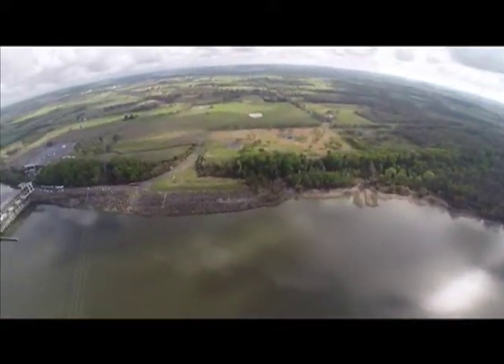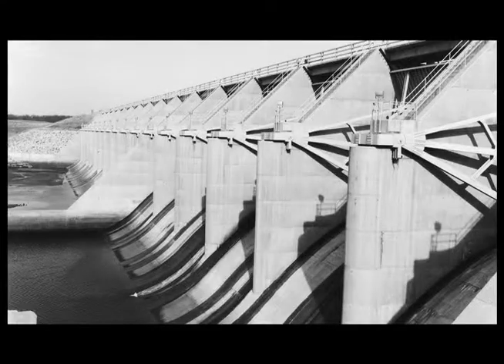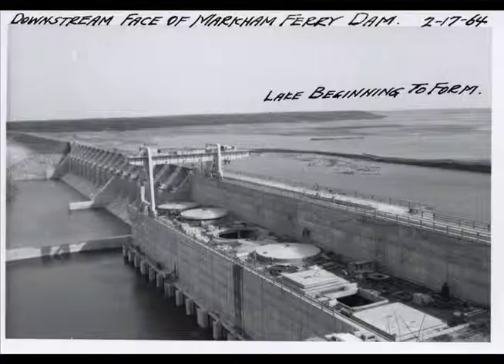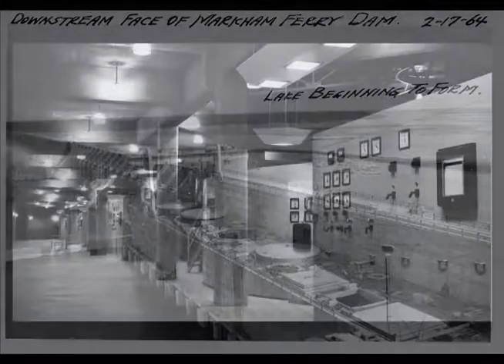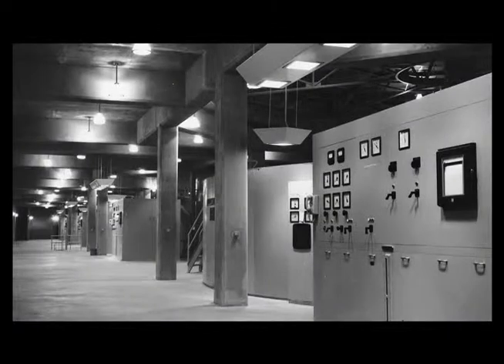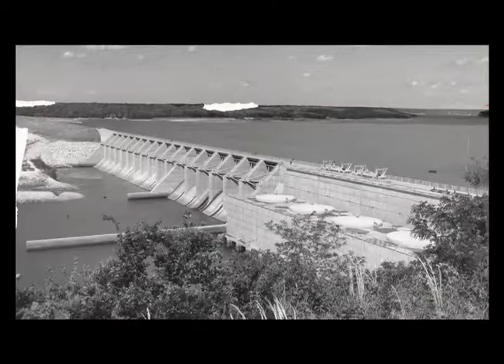The 1964 completion of Kerr Dam, also known as the Markham Ferry Project, lifted GRDA into a new era. Not only did it double the number of GRDA hydroelectric facilities on the Grand River, but it would more than double GRDA's total generation capacity. While Pensacola Dam had a 96 megawatt capacity at the time, the new Kerr Dam had a capacity of 114 megawatts.